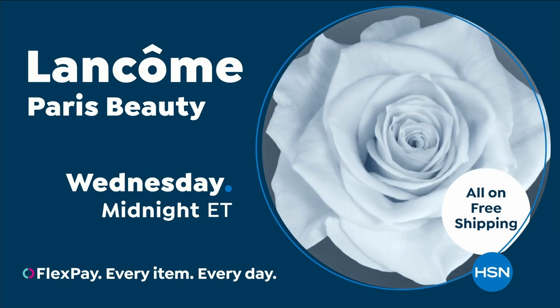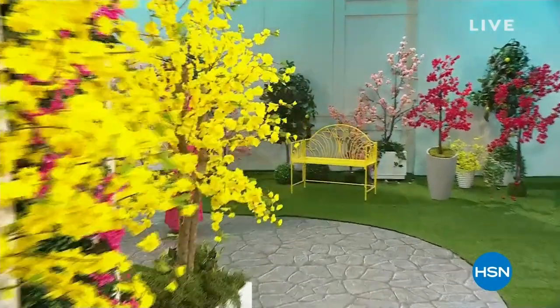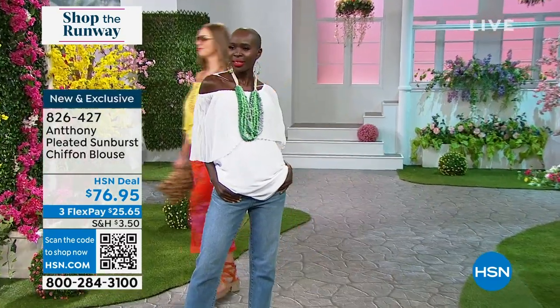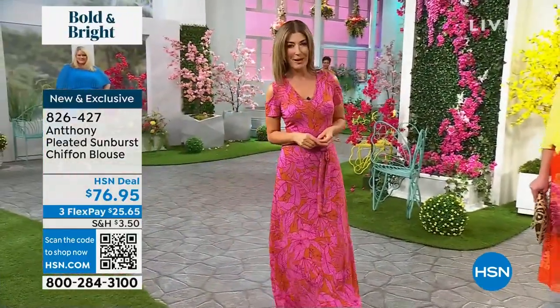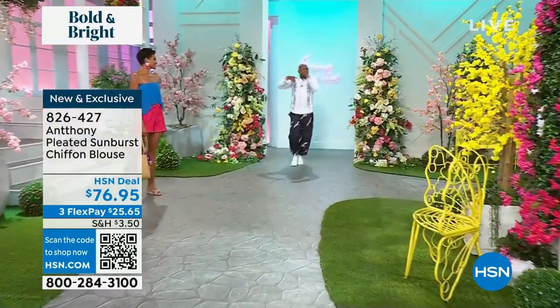Welcome back to Shop the Runway — our spring edition. This is our very first edition; we'll be here every night at 5 PM Eastern, Monday through Friday. Coming up next: brand new Anthony Design Originals. There's a fabulous top with beautiful knife-edge micro pleats — if you love movement, color, and style, this is the look for you. It'll be followed by an amazing brand new skirt. This is what the season is all about: bold and bright colorful. Without further ado, the one and only Anthony — with HSN for more than 20 years.